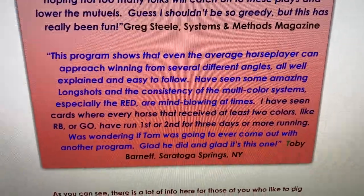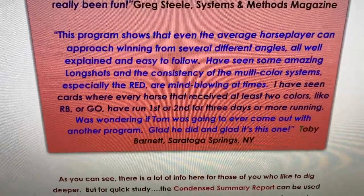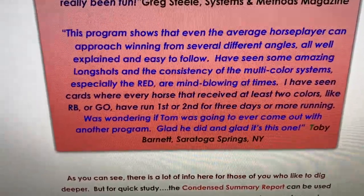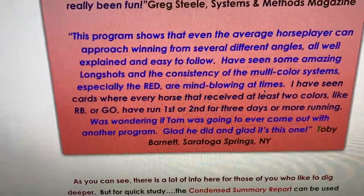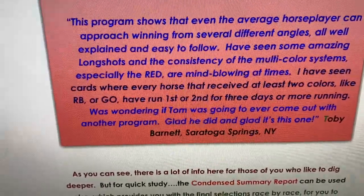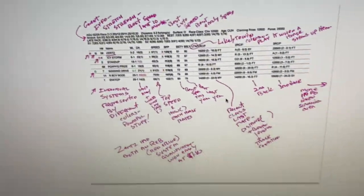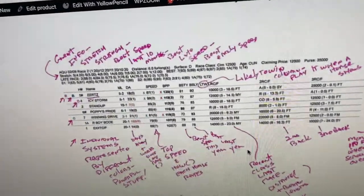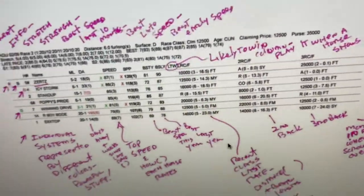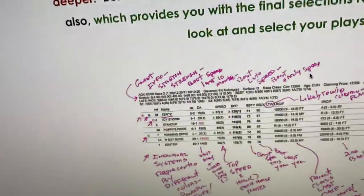Another customer who especially likes the Red system said he's seen cards where horses that receive at least two colors or two systems have run first or second almost every race for three days or more running. On the website there's also a good explanation of what all the different columns mean so you won't be in any doubt. There's also a condensed report that you can print out.